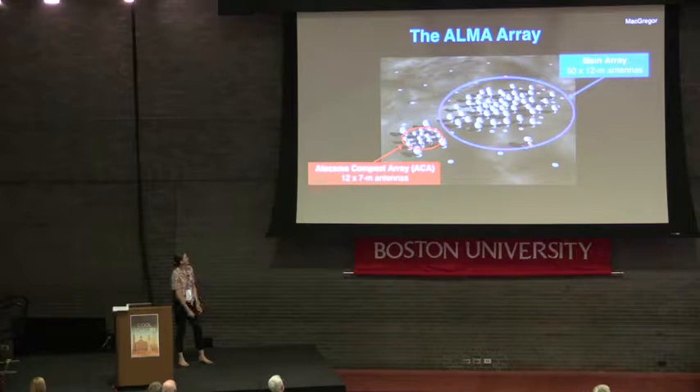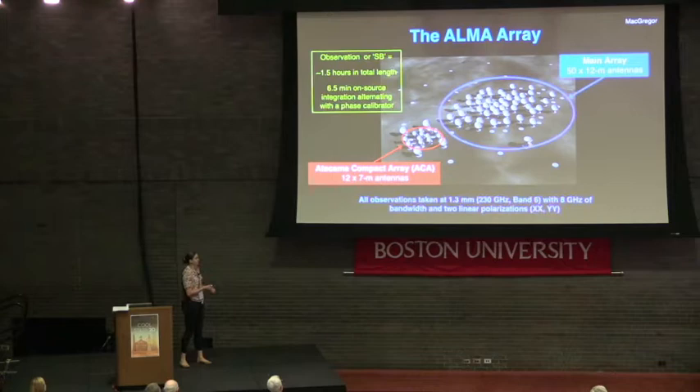For those who are not ALMA superusers, the ALMA array consists of two arrays: the full main array, consisting of 50 12-meter dishes, and the Atacama Compact Array, or ACA, which is 12 slightly smaller 7-meter antennas. All of the observations shown today were taken at a wavelength of 1.3 millimeters, or 230 gigahertz — called ALMA Band 6. ALMA observes across an 8 gigahertz bandwidth, so you can get a spectral index while doing your observations, and you get two linear polarizations, XX and YY.